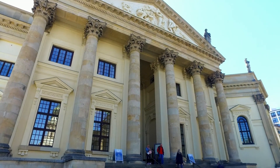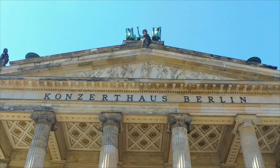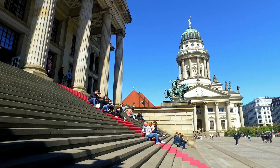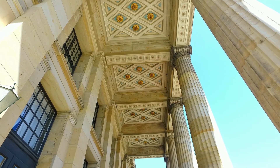Zandarmenmarkt was first built in 1688. During World War II, most of the buildings were badly damaged or destroyed. But later, they managed to renovate and restore all the buildings as well as the whole square.